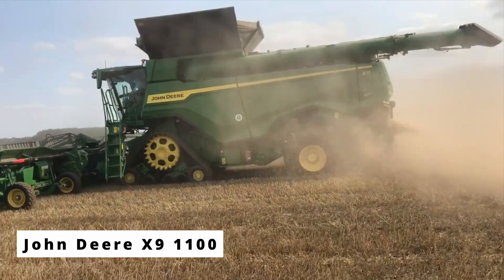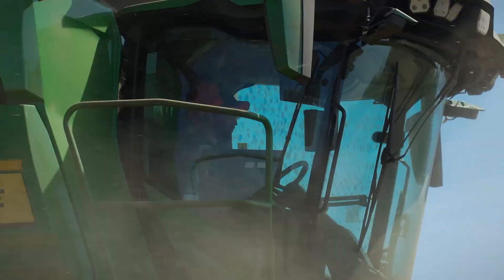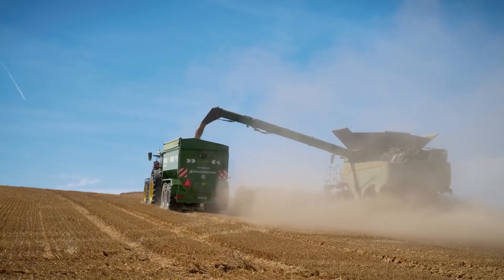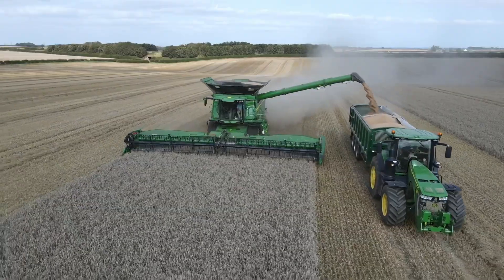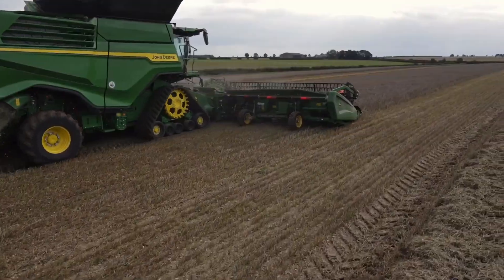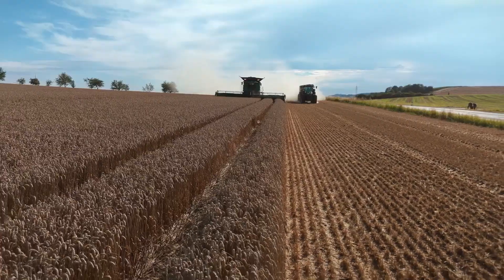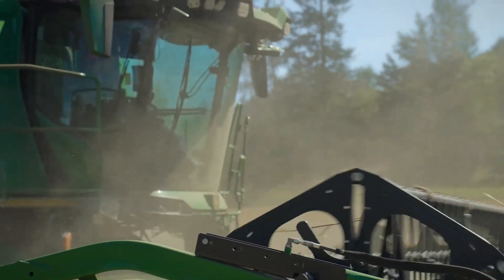The John Deere X9 1100: the monster that redefined harvesting. You can hear it before you see it — a low steady hum that rolls across the field. And when it appears, it doesn't look real. This isn't just a combine, it's a harvest factory on wheels. Meet the John Deere X9 1100, one of the most advanced and expensive combines ever built — worth over a million dollars.